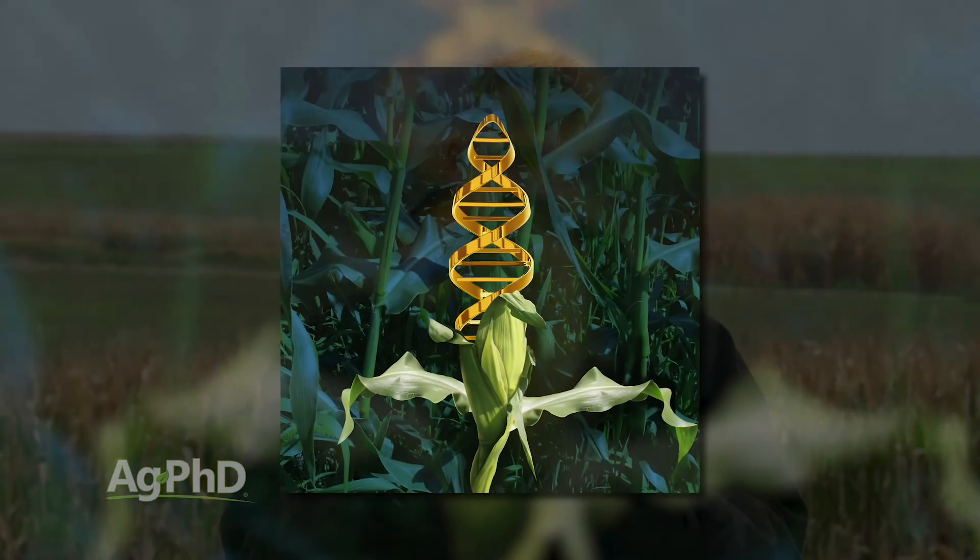Everybody wants to talk about biotechnology in terms of traits and how it's affected agriculture. But you know what it's really affected the most? The overall seed breeding process. They used to have to take plants, cross them, and grow them out to see if a plant had good roots, good yield, and so on. But because they have now looked at and mapped the entire genome for corn, soybeans, and a few other crops, they can actually do DNA testing.